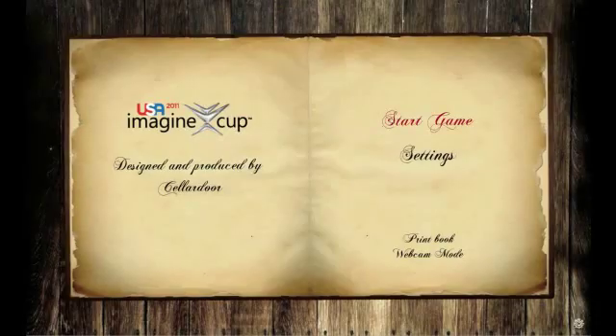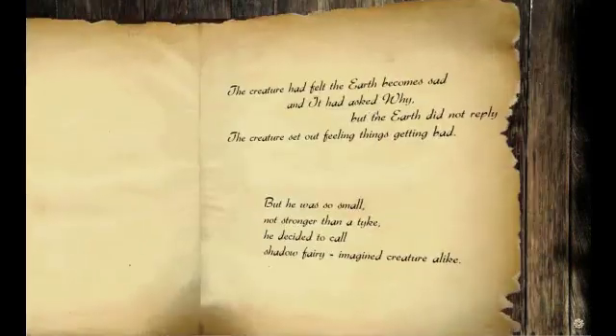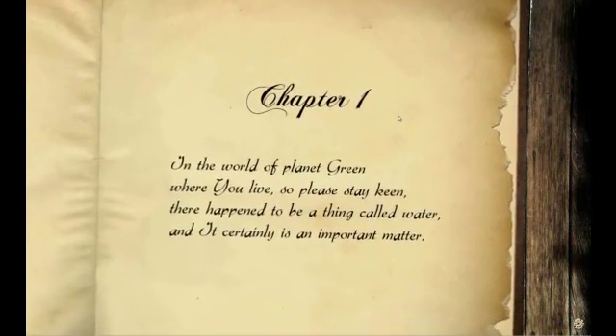You can explore the game in two modes: the story mode and the free play mode. In the story mode, the reader tells you the story and the camera flows automatically. We will let you explore the story mode by yourself.